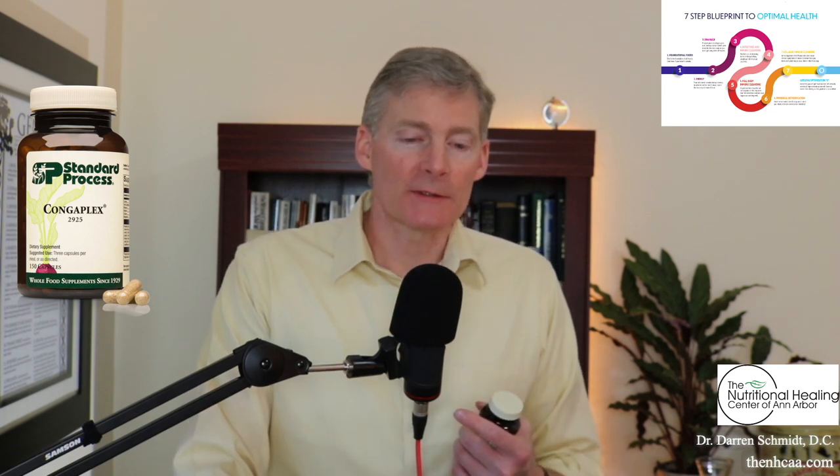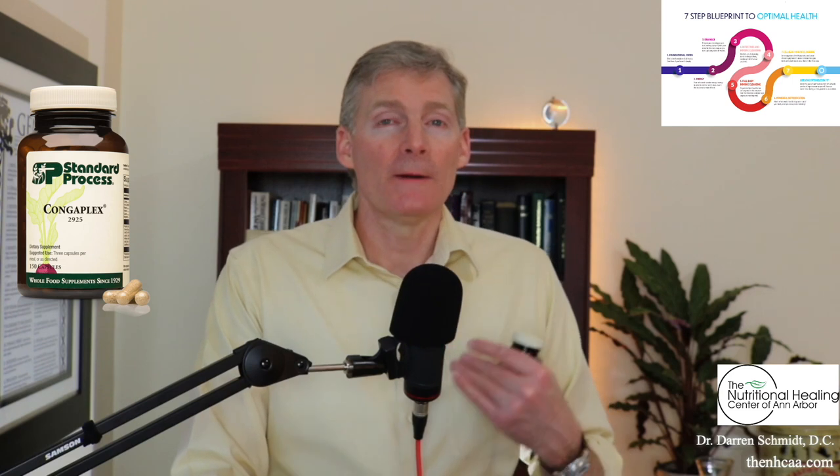ContraPlex is actually a combination of earlier products in the Standard Process line. That includes Cataplex AC, which has some echinacea in it. It also has calcium lactate, which is very important for white blood cells because they use calcium lactate to move. If you don't have calcium lactate in your blood, the white blood cells don't move. When people think of calcium, they typically think of bones and osteoporosis, but it's very important to have calcium in your blood too. That's why the calcium lactate form is the best form for your immune system — not calcium carbonate or other calcium forms that are not as important for your blood.